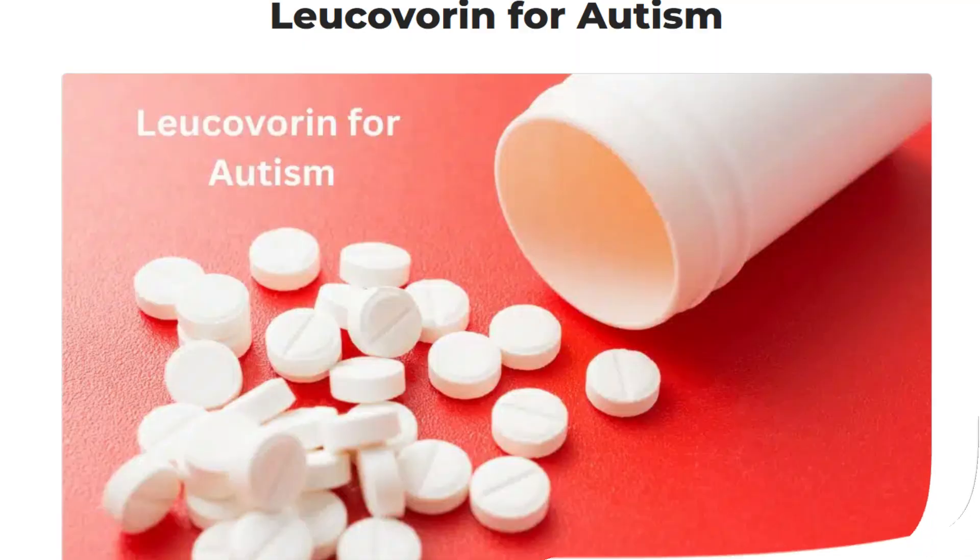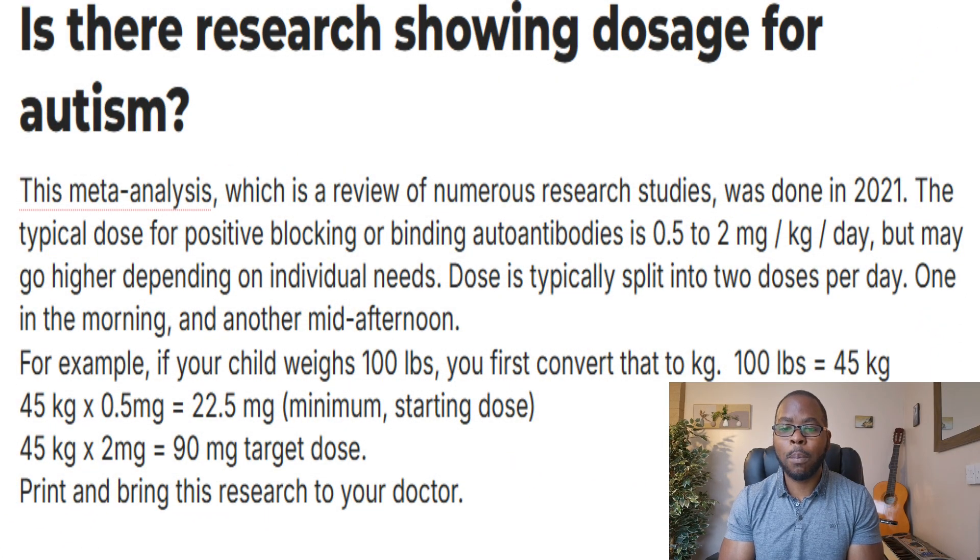According to the Leucovorin for autism website, the typical dose for positive blocking or binding autoantibodies is 0.5 to 2mg per kilogram per day, but may go higher depending on individual needs. The dose is typically split into two doses per day — one in the morning and another mid-afternoon.